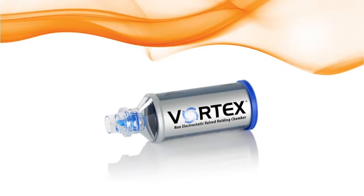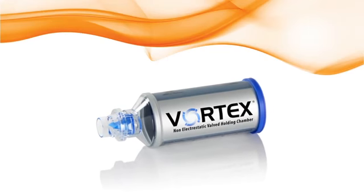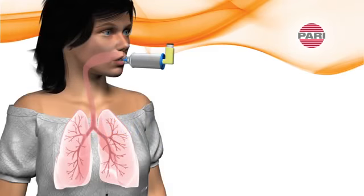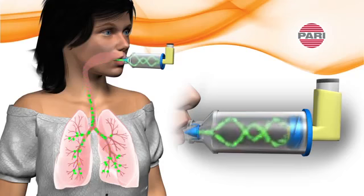The PARI Vortex can help remove inhaler technique dependence and can provide more efficient MDI treatments. The PARI Vortex creates a space between the MDI and the mouth to allow the velocity of the aerosol to slow and then suspend inside the chamber. A cyclonic effect initiates upon inspiration, which helps aerosol travel past the mouth and throat, minimizing oral deposition and improving delivery to the lungs.